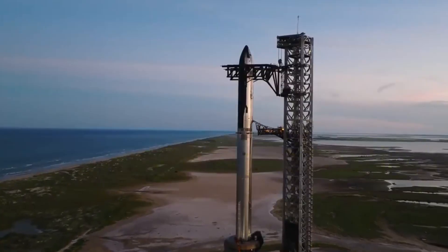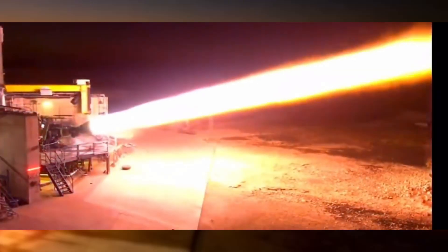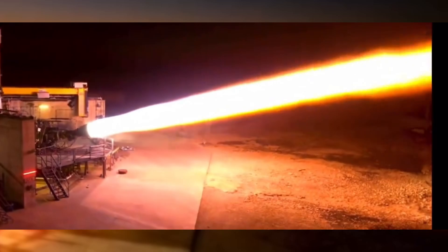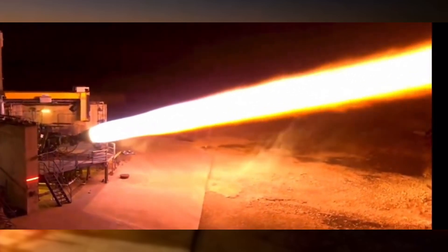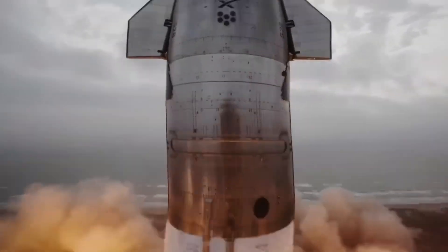The week kicked off with an impressive deluge test — a massive water suppression system designed to protect against the colossal forces of 33 Raptor engines at liftoff. This advanced system channels an enormous volume of water through the stainless steel flame deflector beneath the orbital launch mount.